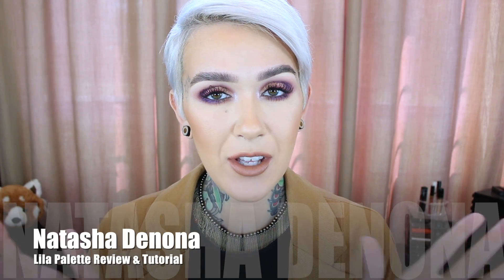Hey beauties, welcome back to my channel. Today we are going to do a quick review and demo — I don't know how quick this demo is going to be because I went a little ham with these eyes.